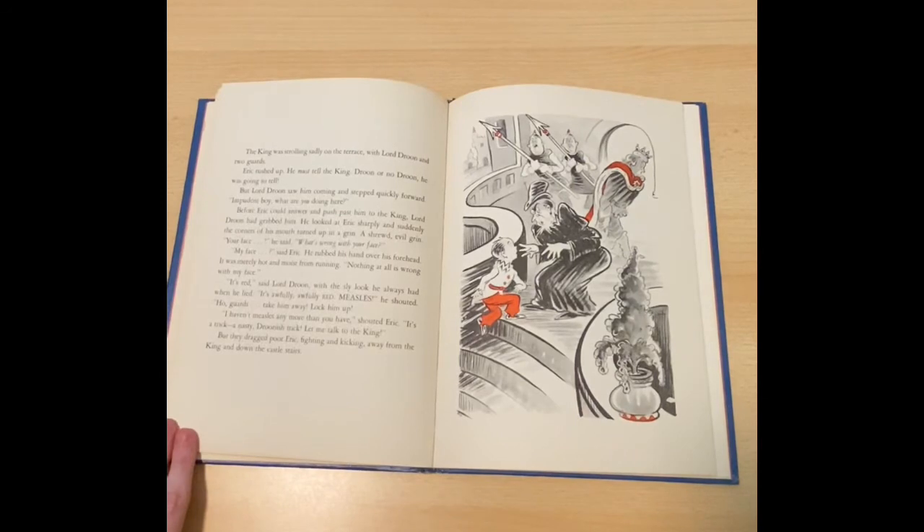But Lord Droon saw him coming and stepped quickly forward. Impudent boy, what are you doing here? Before Erik could answer and push past him to the king, Lord Droon had grabbed him. He looked at Erik sharply and suddenly, with the corners of his mouth turned up with a grin — a shrewd, evil grin. Your face, he said. What's wrong with your face? My face, said Erik. He rubbed his hand over his forehead. It was merely hot and moist from running. Nothing at all is wrong with my face. It's red, said Lord Droon with the sly look he always had when he lied. It's awfully, awfully red. Measles, he shouted. Ho guards, take him away. Lock him up. I haven't measles any more than you have, shouted Erik. It's a trick, a nasty, Droonish trick. Let me talk to the king. But they dragged poor Erik, fighting and kicking, away from the king, down the castle stairs.